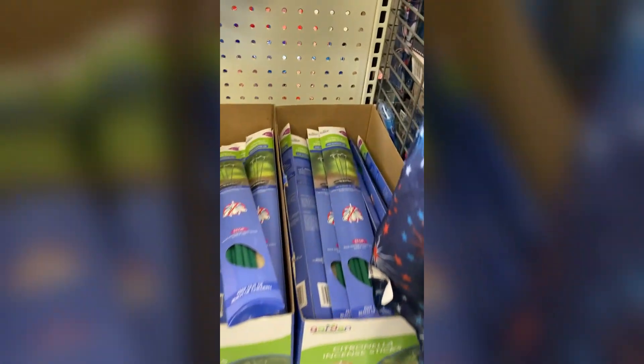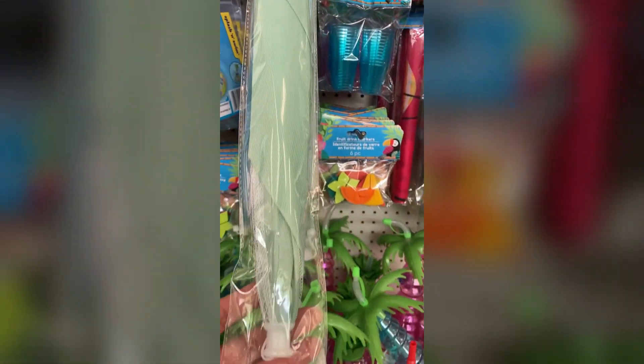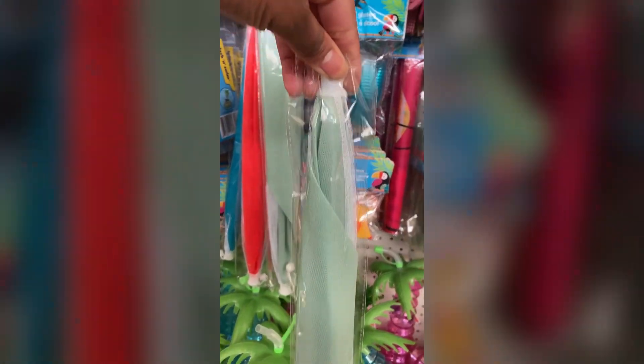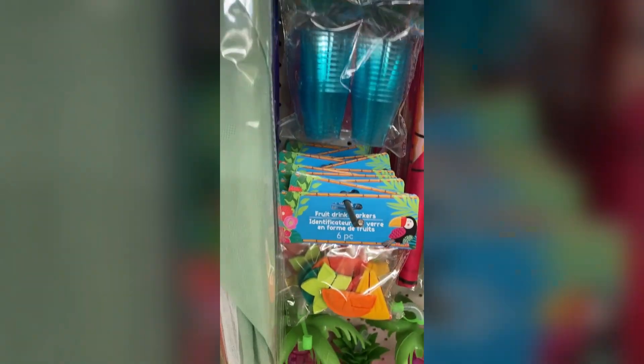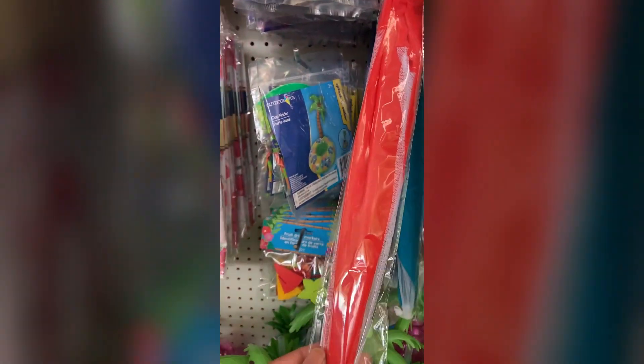At first I was like, is Dollar Tree out here selling parasols to bougie people? Then I realized these are food tents, which is awesome — because if you put a piece of food outside right now they will swarm it. Let me know if you guys have used these. I love that they came in different colors to match whatever your design scheme was.